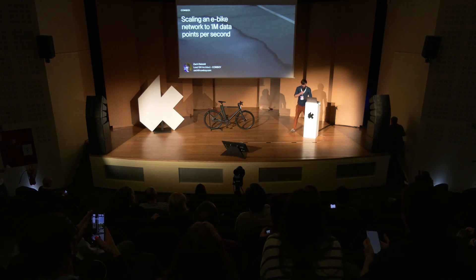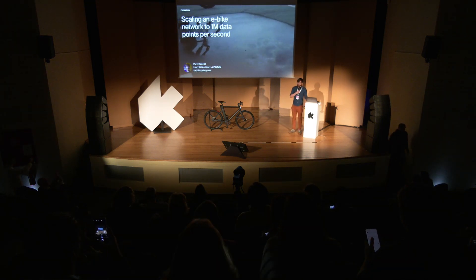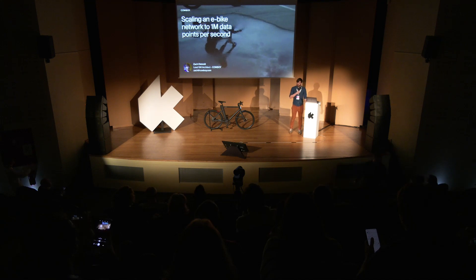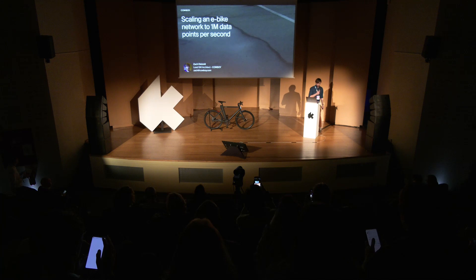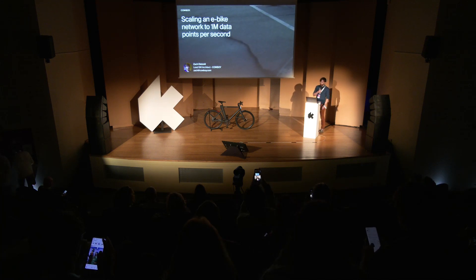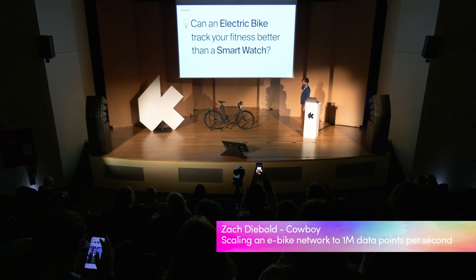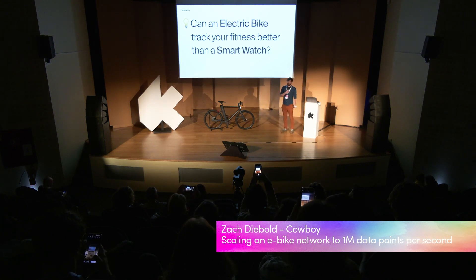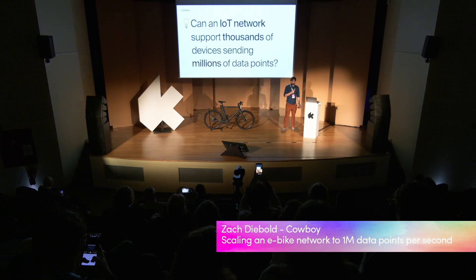Hello, thank you very much. I'm Zach Diebold, lead software architect at Cowboy, and today we're going to talk about fitness data. What we're going to cover today: a couple of questions. The first — can an electric bike track your fitness better than a smart watch? And the second — can an IoT network support thousands of devices sending millions of data points?